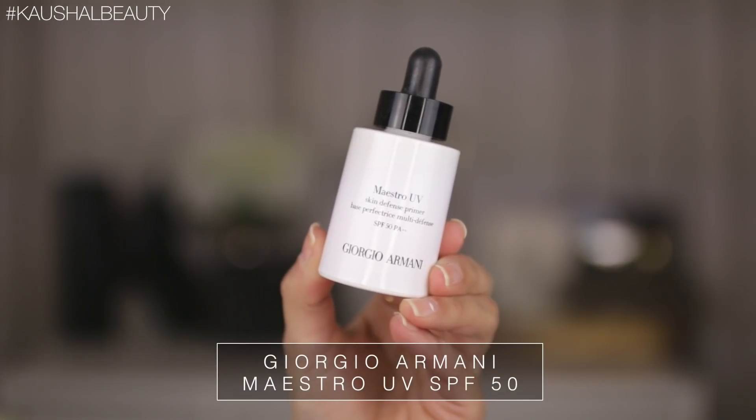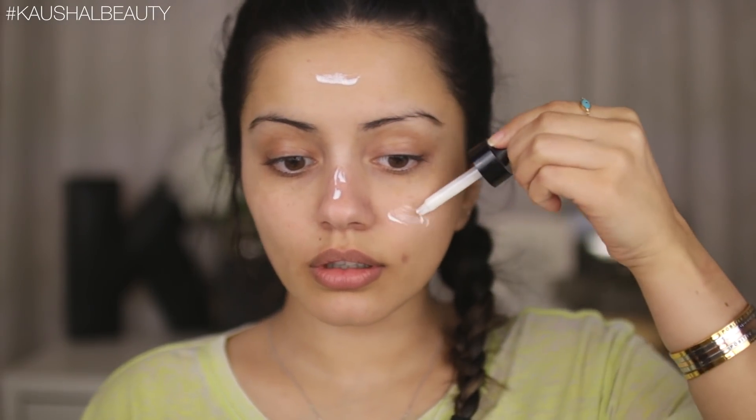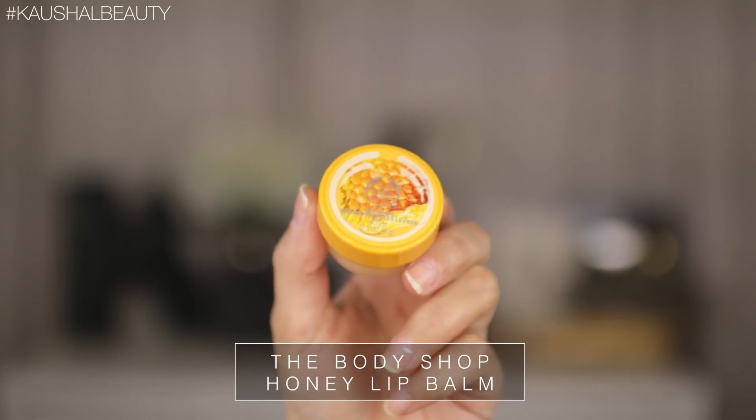I've been sleeping in two French braids at night so my hair looks nice and crimped in the morning. For makeup, I start with my SPF — this one is from Giorgio Armani and it's SPF 50. We cannot forget SPF even in winter, spring, or summer. Then for lip balm I'm going in with the honey lip balm by The Body Shop, which is my current favorite.